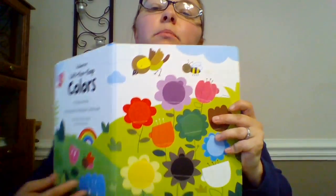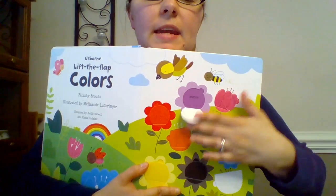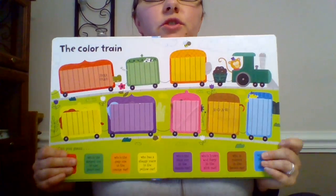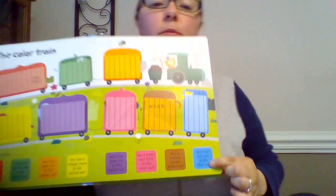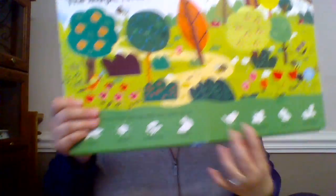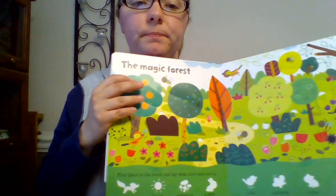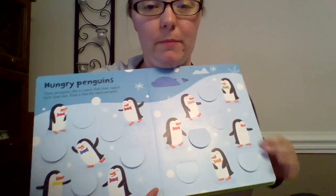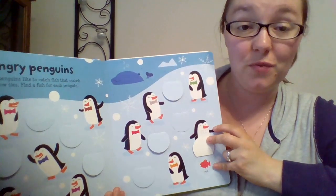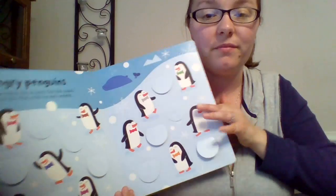My son pretty much learned colors from this book — we would read it probably twice every day for a while, and he still likes to look at the pictures. On every page there's a different activity. Here's like a zoo train, and it asks who's the tall one in the blue car. So they have to find the blue car, lift the flap, and it's the giraffe. Then finding an animal, telling what color it is, and they have to find it — orange rocks. You have to match the fish under here to the bow ties. My son would love to point out the different colors until he got to the red one.